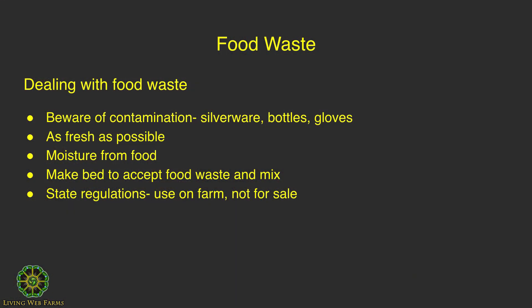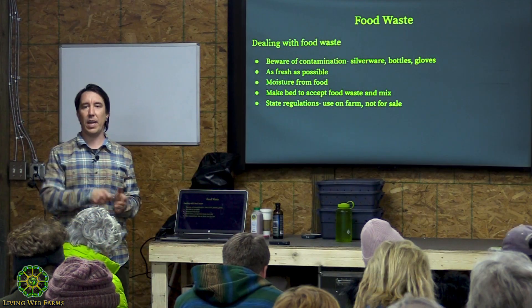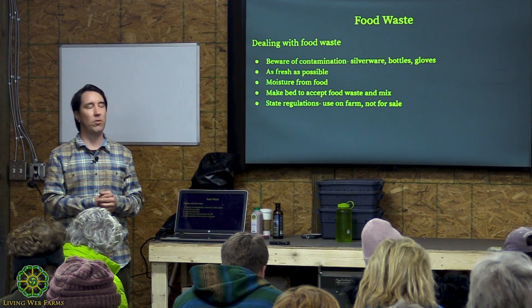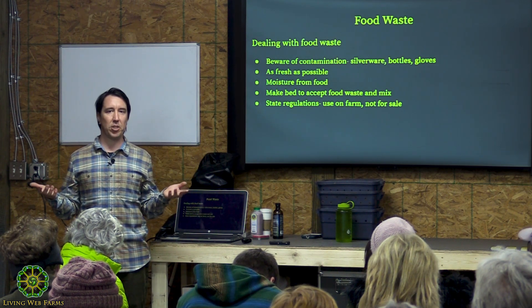It's a matter of regulations and permits if you want to sell compost. Food waste is pretty much 90% moisture, so you don't have to worry much about adding moisture. If you have dry wood chips and other dry materials, you don't need to soak them down first because they'll absorb the moisture from the food waste. The best way to handle incoming food waste is to make a bed of brown material — wood chips, leaves — to accept and absorb it.